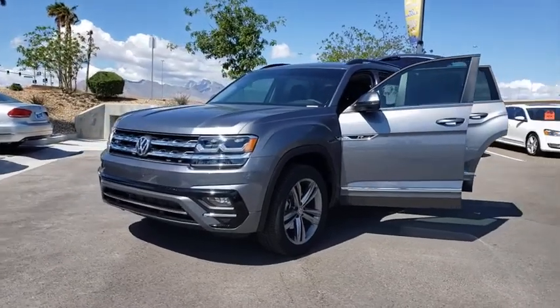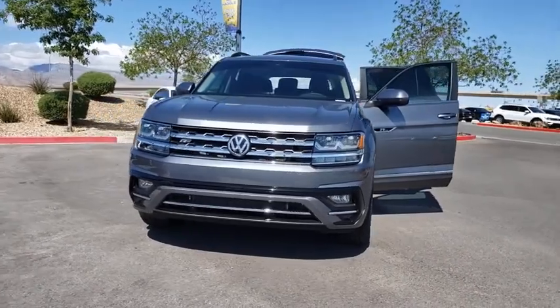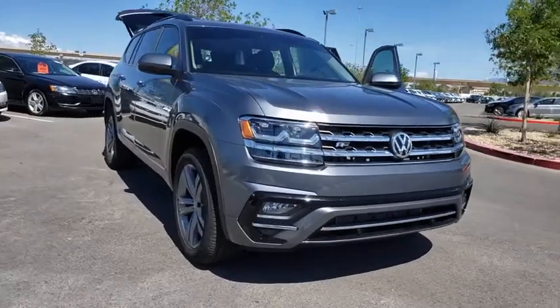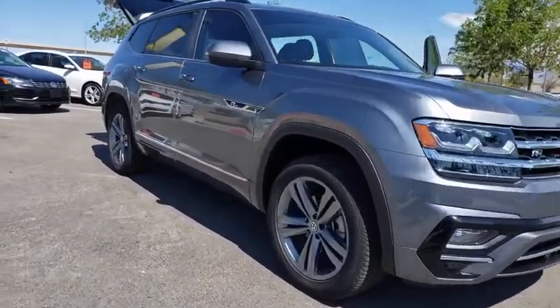Stop by and take a look at the 2020 Volkswagen Atlas. The Volkswagen Atlas provides you all the flexibility you'd expect from a crossover vehicle with three rows of seating. The Atlas also features the latest in audio and safety technologies.